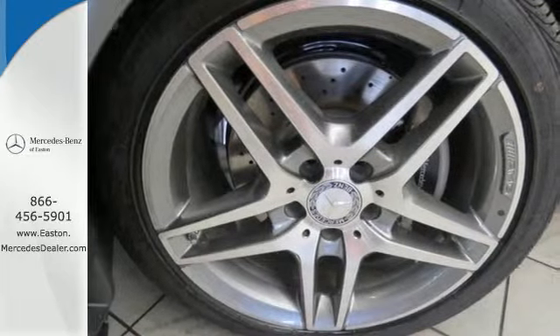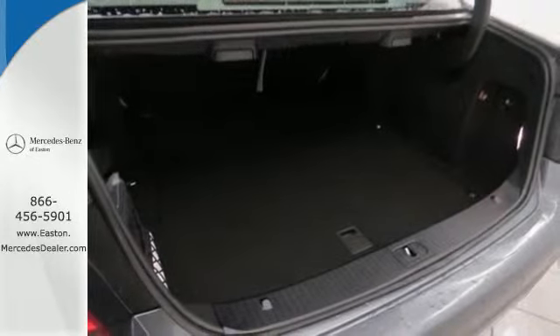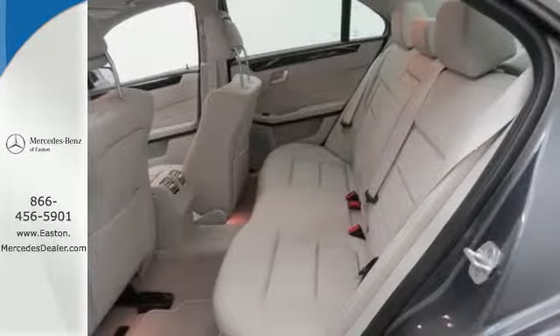Giving you a cabin that does more than just hint at luxury. You'll also find safety features like Pre-Safe, Attention Assist, and Collision Prevention Assist Plus.